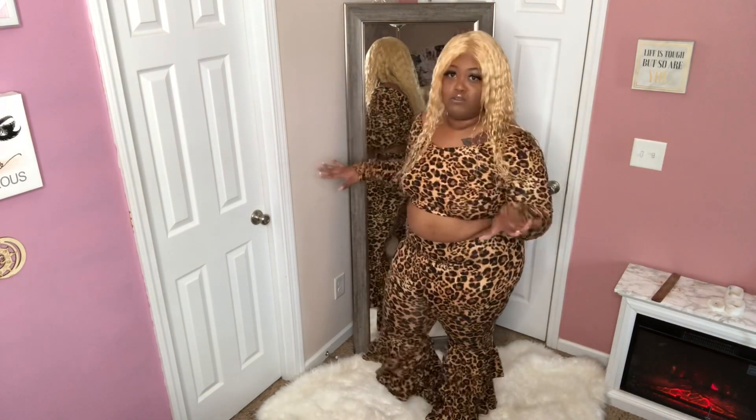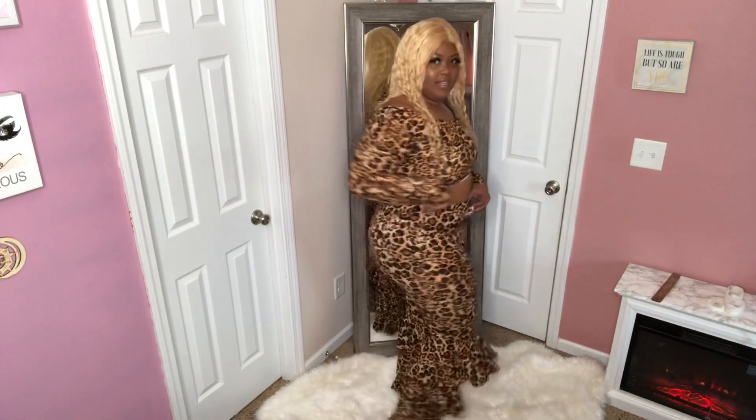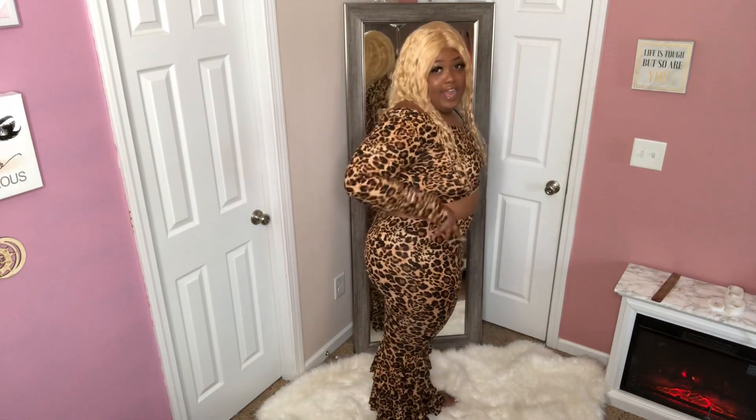I will say I do have rolls, so if you're really self-conscious of your rolls, this is not going to be the outfit for you, because as you can see I've got a roll right here. This one's pretty much covered up, but if your pants drop a little low you'll be able to see them. It does come up to a good length so you can hide your rolls if you want to.